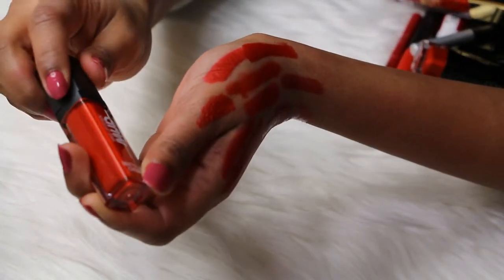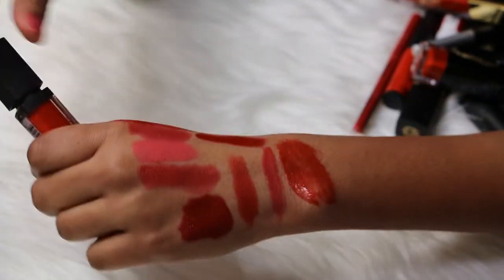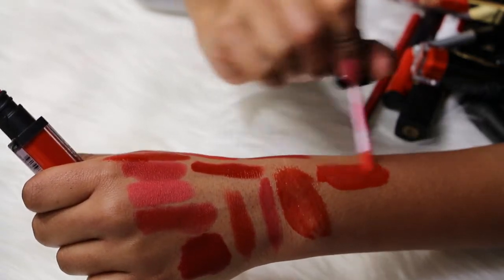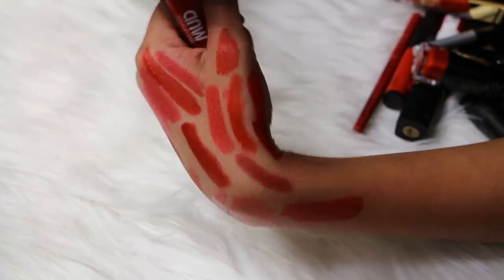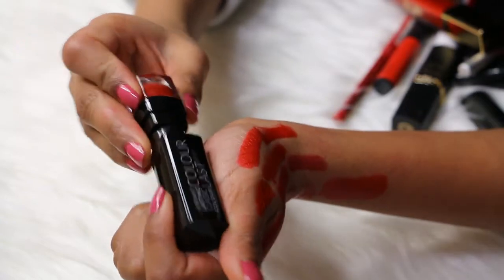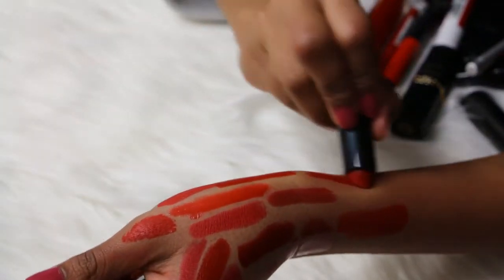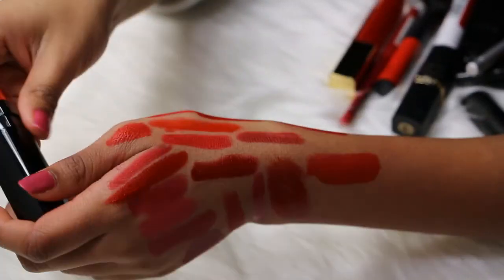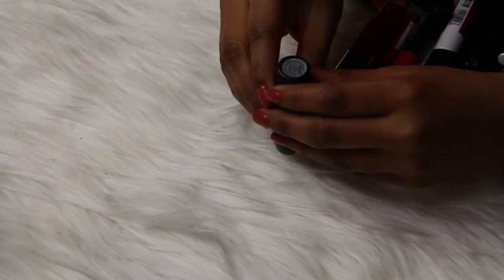Then I have a MUD Makeup Design Matte Lip Cream in the shade Red — this is a beautiful red. Whenever I wear this I get compliments, so I'm gonna keep this one. Then I have a Beau Professional Vibrant Lasting Lip Color in the shade Scarlet, and this is a beautiful red color. I'm keeping this one — it's a lighter red.